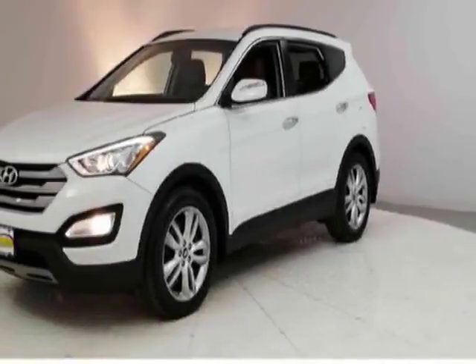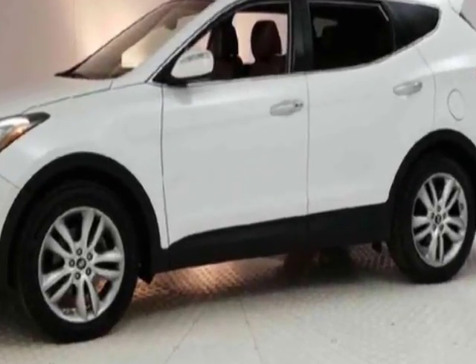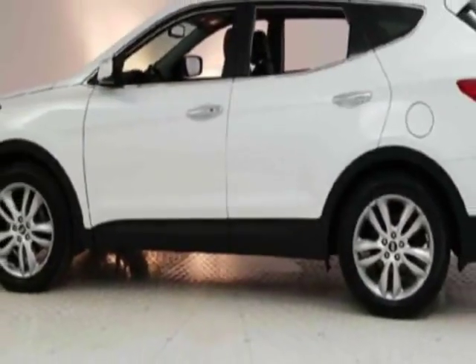Check out this 2013 Hyundai Santa Fe. Carfax has certified this Santa Fe as having one owner. This Santa Fe has just under 64,000 miles. This vehicle has a limited warranty.